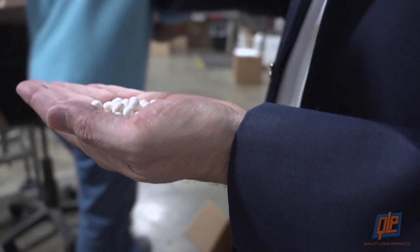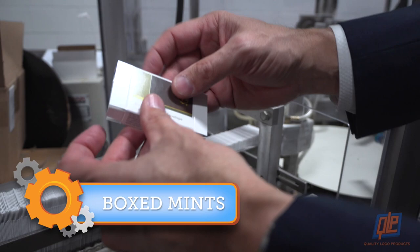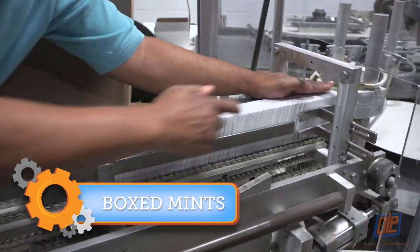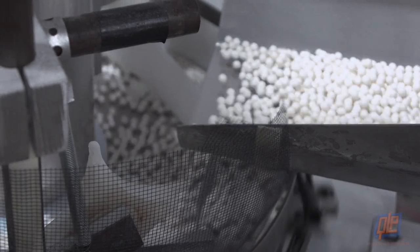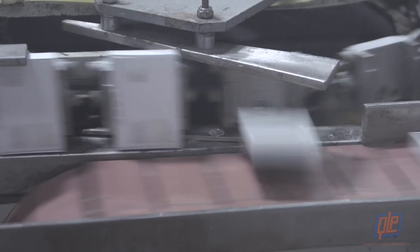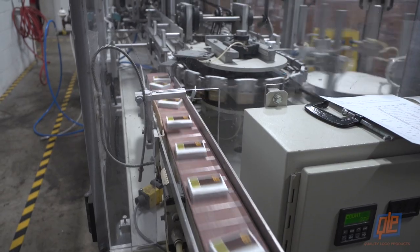If your customers prefer their mints by the handful, branded boxes are the way to go. The flattened boxes are locked into a runner and fed into a multi-step filling machine. A series of robotic arms and conveyors open the boxes, flatten the ends, fill them with a measured amount of mints, and seal them, producing hundreds of custom mint packs with your company logo in record time.